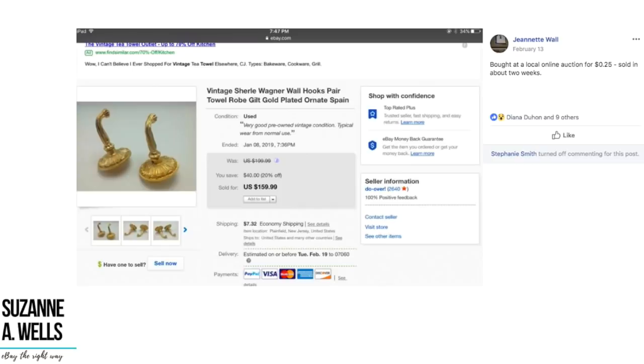Jeanette bought at a local online auction for 25 cents and sold in about two weeks. These are a pair of vintage Shirl Wagner wall hooks, gold plated, and they sold for $159. She paid 25 cents. Wouldn't it be great if you could sell 10 items a day like that — 25 cents into $150? That's the dream of an eBayer, the level we all want to be at.